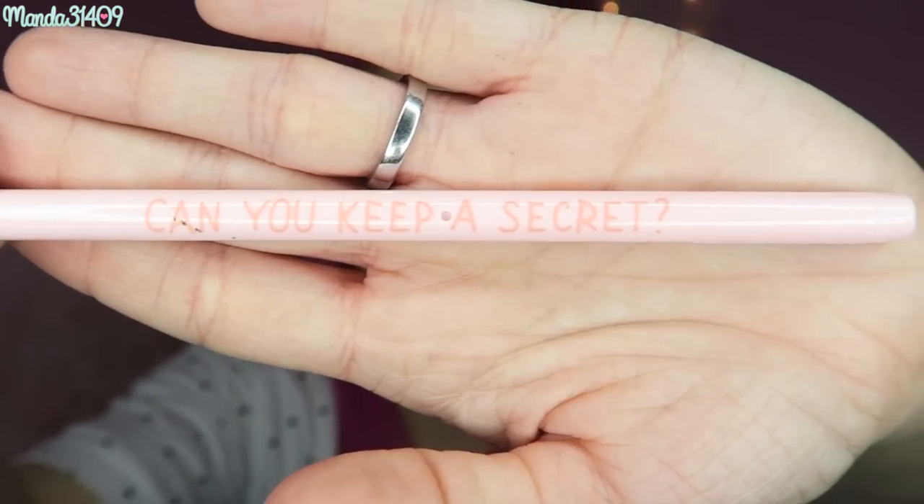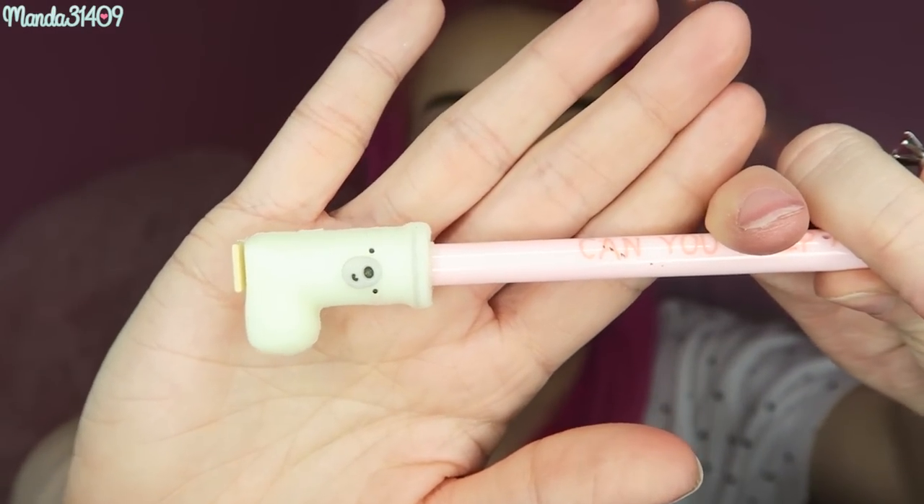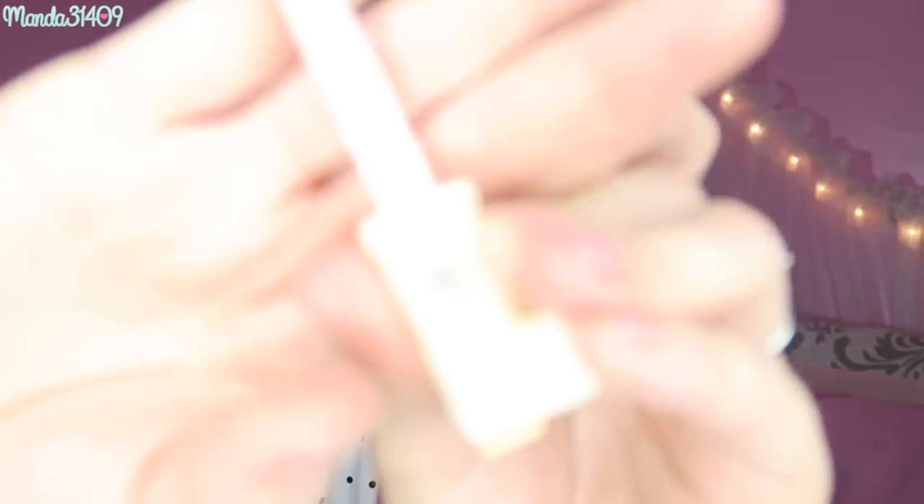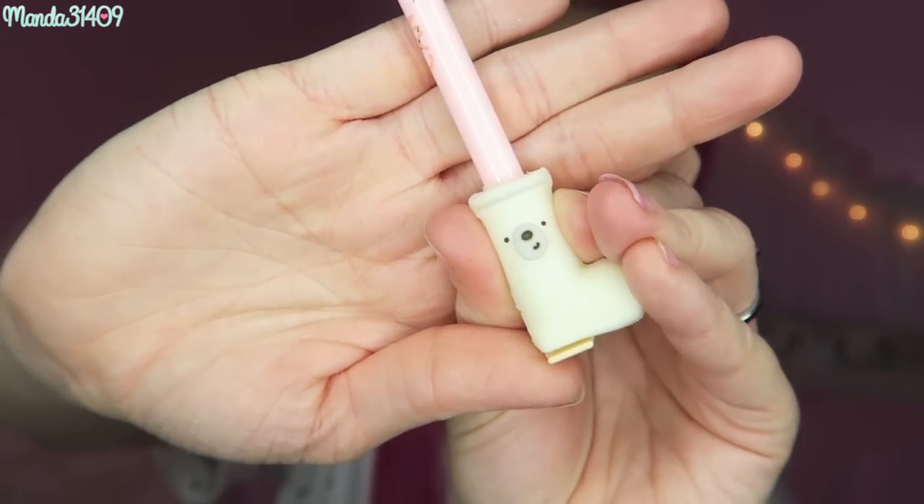Then we have this adorable little pen. It says 'Can you keep a secret?' and it's got this little boot that has a little bear face on it. You just take the little boot cap off and put it on the top, and then you can write with the pen — and it is black ink. I like that it's pink. Very cute. I think this bear is from something but I'm not exactly sure what — let me know in the comments down below if you knew.